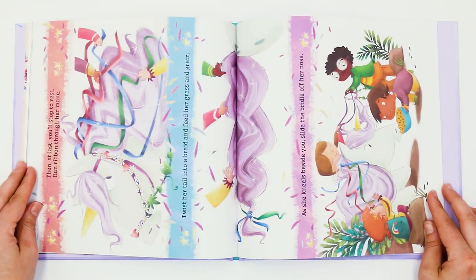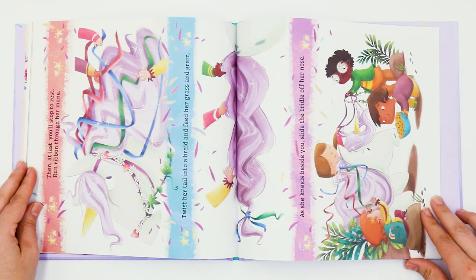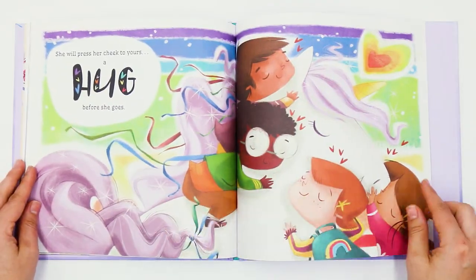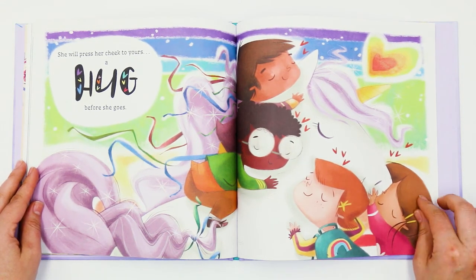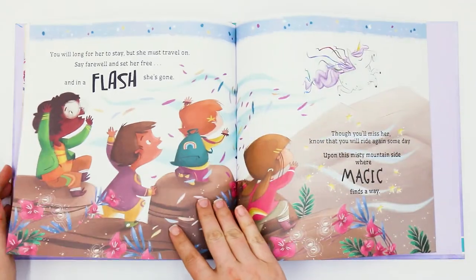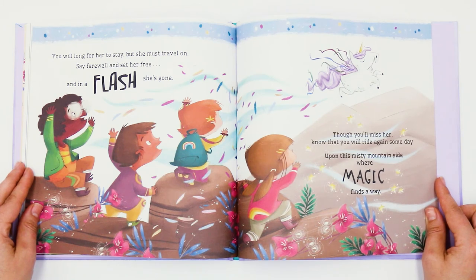And then at last you'll stop to rest. Run ribbon through her mane. Twist her tail into a braid and feed her grass and grain. As she kneels beside you, slide the bridle off her nose. She will press her cheek to yours. A hug before she goes. You will long for her to stay, but she must travel on. Say farewell and set her free. And in a flash, she's gone.